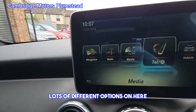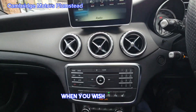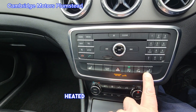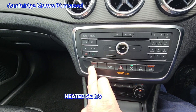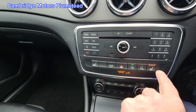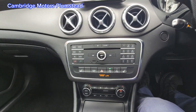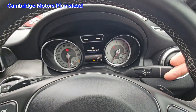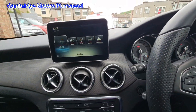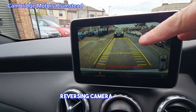Lots of different options on here. CD player, and this is your SD card for your mapping. Heated seats on both sides. You can also drive it tiptronically if you wish. Reversing camera as well.